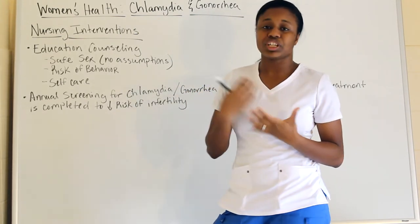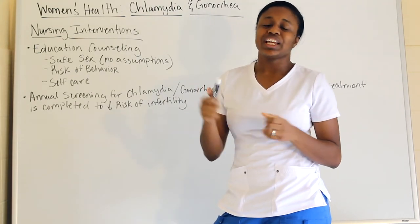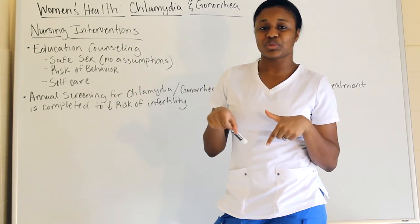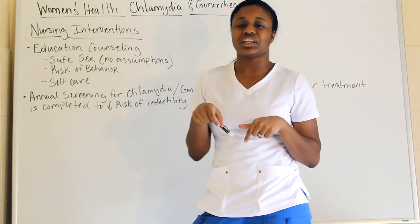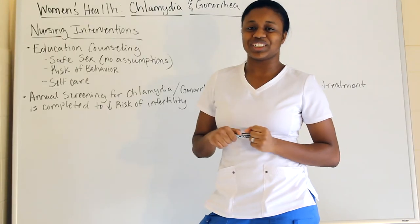That is pretty much it with chlamydia and gonorrhea. Thank you for watching — if you like this video, please give it a thumbs up, check the description box for more information, leave a comment below, and don't forget to subscribe. Thank you for coming on this journey.